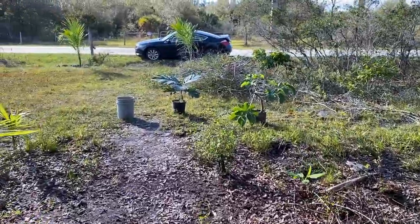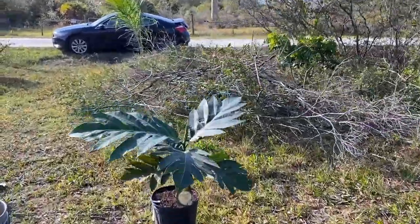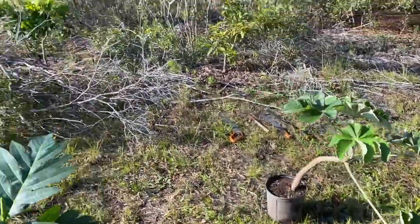Thank you guys for watching this quick update on some new rare tropical trees. Please stick around for the update as I will be keeping you updated on these. Thank you guys so much — happy holidays and hope you have a great day!